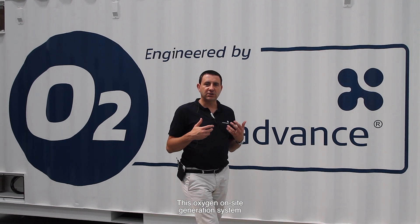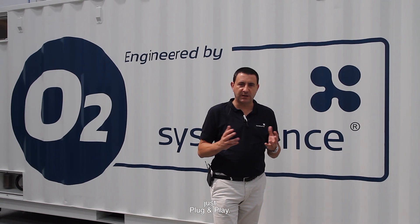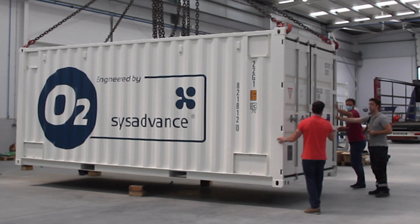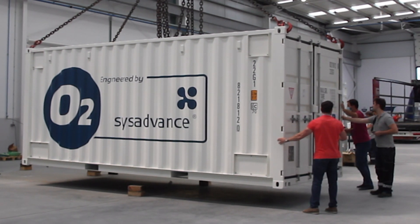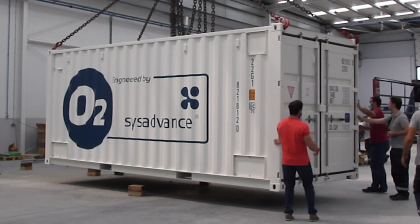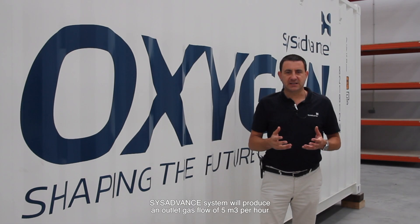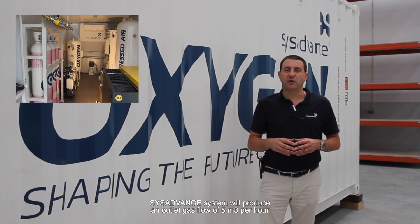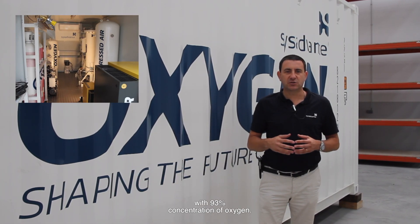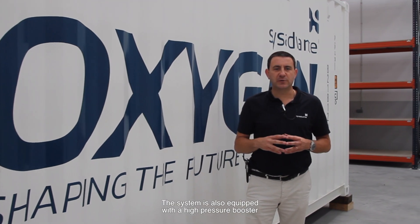This oxygen on-site generation system is containerized for full mobility and easy access — just plug and play. The CIS Advance system will produce an outlet gas flow of 5 cubic meters per hour with 93% concentration of oxygen. The system is also equipped with a high-pressure booster for oxygen cylinder filling.